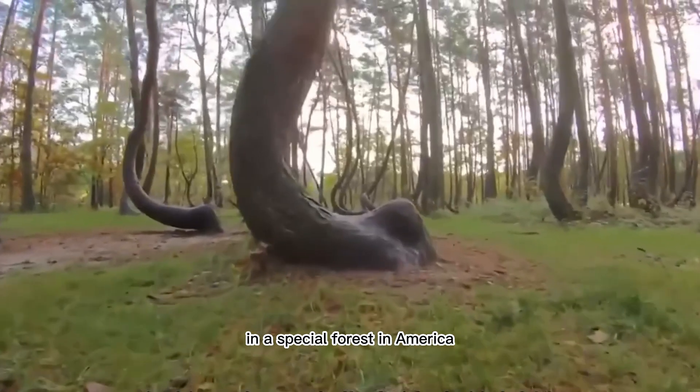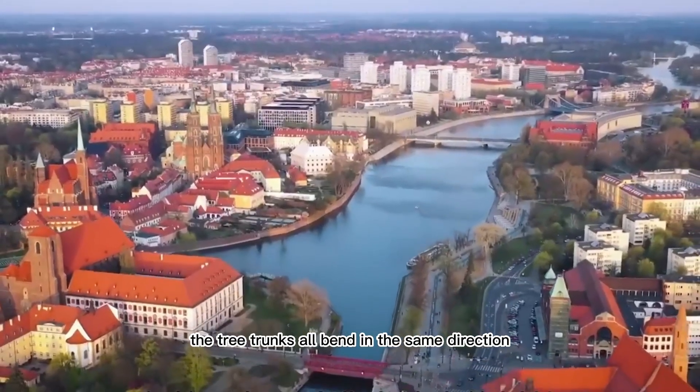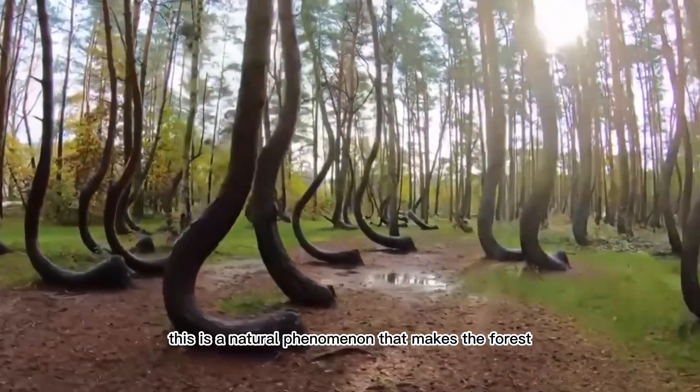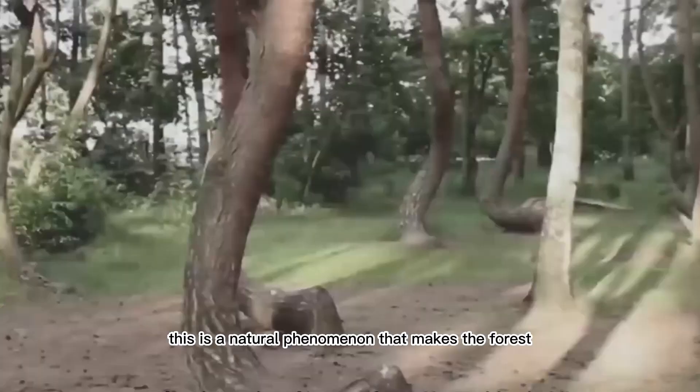In a special forest in America, the tree trunks all bend in the same direction because they are often blown by strong winds from the northwest. This is a natural phenomenon that makes the forest look magical.